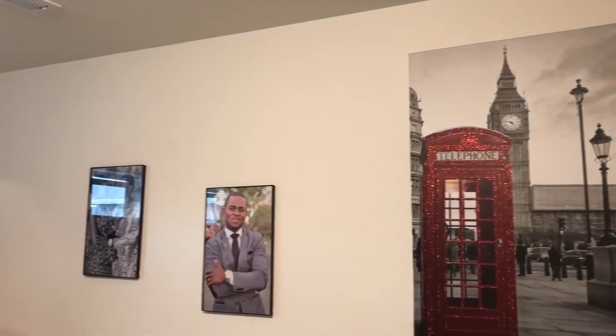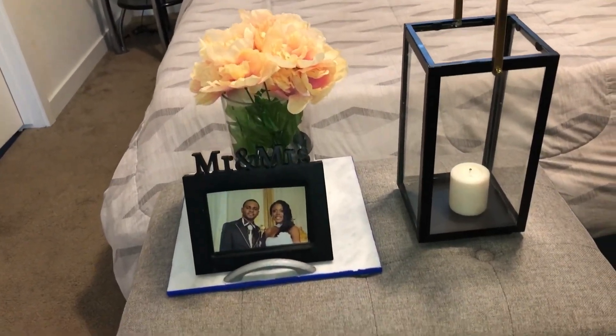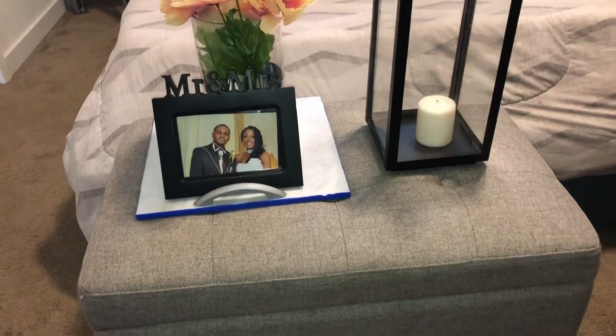I wanted to make sure what we have on the wall represents us. I have a picture of my husband and the other picture is me and him and that beautiful picture of the London phone pole, which I really like.